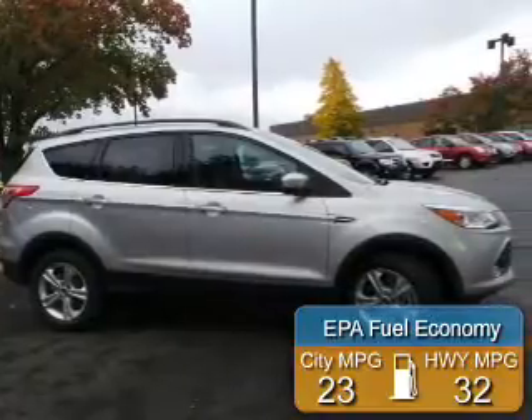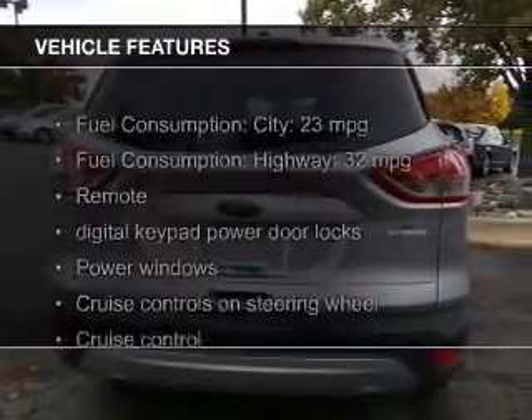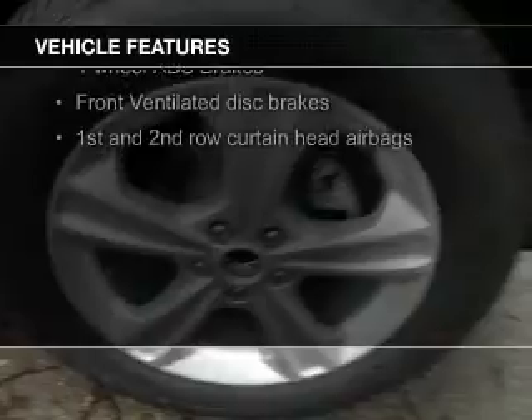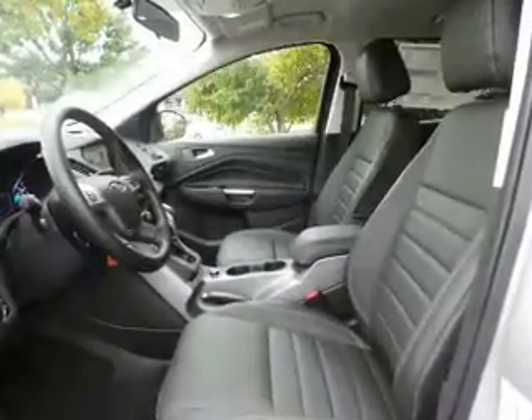Great fuel efficiency saves you money by requiring fewer trips to the gas station. The features include a turbocharger, Bluetooth connectivity, Ford Sync voice activation, Sirius XM satellite radio, digital audio input, and auxiliary input.